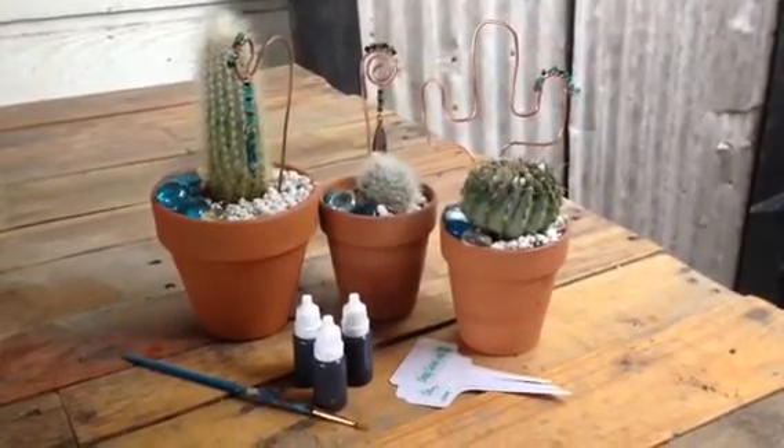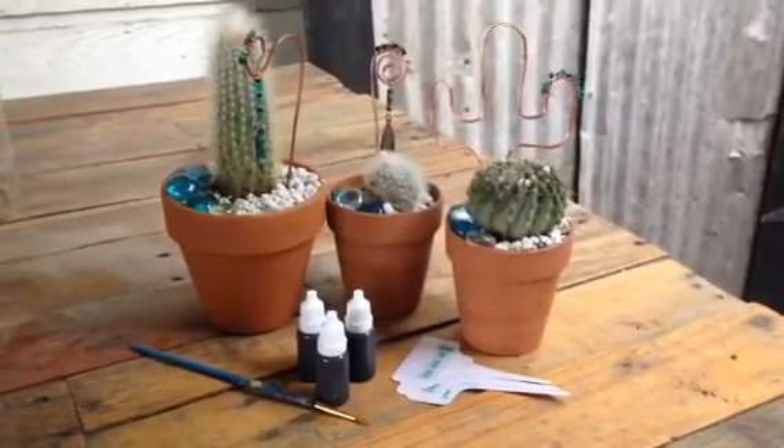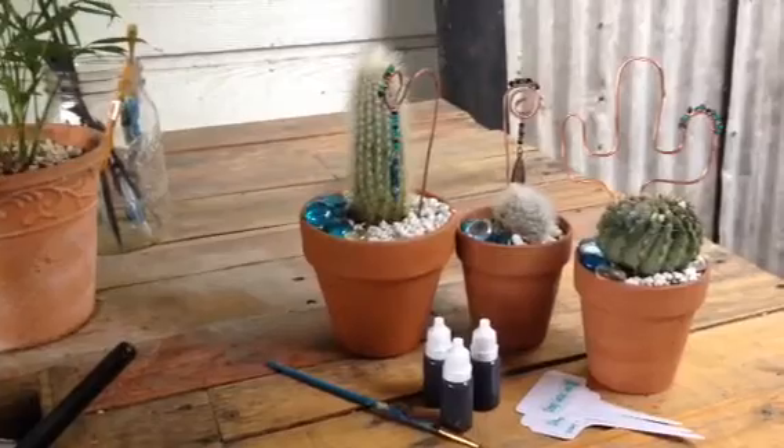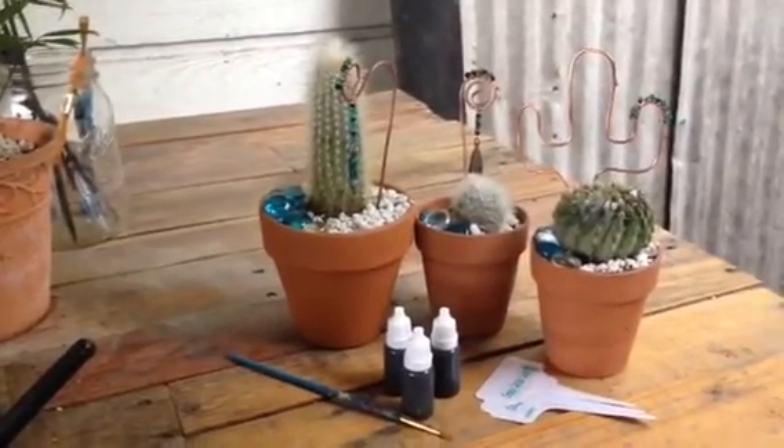Crazy cactus lady here with a completed custom order. The best thing about this order was the look on her face when she heard how tall her silver torch was going to be — 12 feet tall. She was so excited.